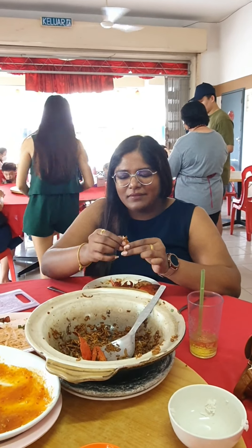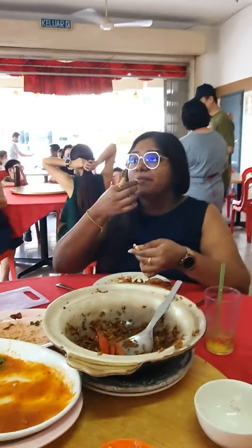So guys, go and enjoy and have a taste for yourself of this clay pot mud crab rice — it's really worth it. The price is not too bad; for the whole bowl, it was only 90 ringgit for all of us. Once in a lifetime, why not try it? Hope you guys enjoy it!